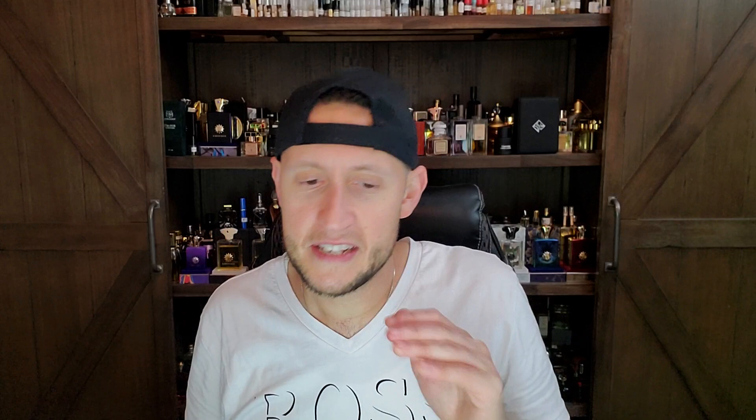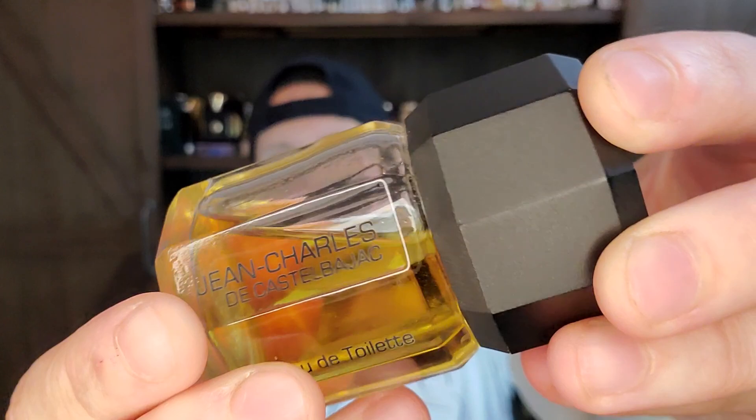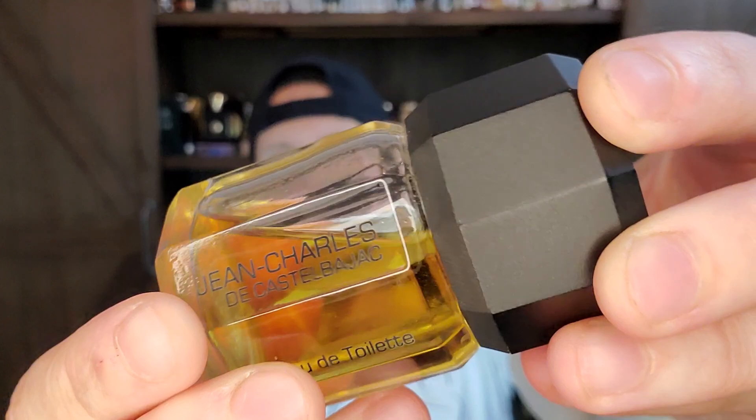I'm trying to prioritize the more popular fragrances or the ones that people want to hear about. I'm always torn on the channel between wanting to talk about the stuff that I want to talk about. Like, I'll give you a quick example — my scent of the day today is a discontinued 1982 release from the house of Jean-Charles de Castelbajac, just cannot say that guy's name without smiling.